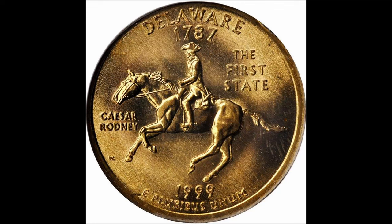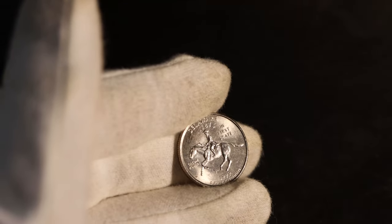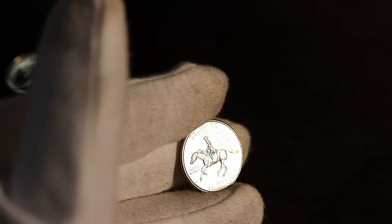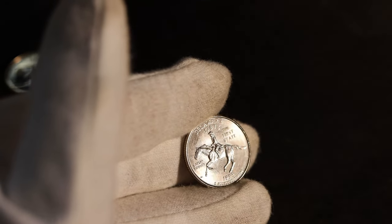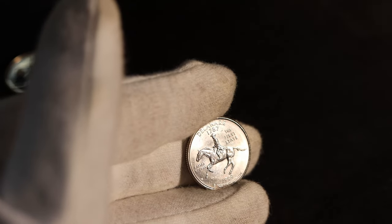Let's talk about varieties and errors. Some 1999 state quarters were struck on experimental planchets intended for the Sacagawea dollar — these quarters weigh heavier, are a different color, and go for thousands of dollars. The only other error to discuss is the Delaware spitting horse: a die break at the tip of the horse's mouth makes it appear as though it is spitting. It can go for something in the tens of dollars, but it would probably go for a lot more were the die break at the other end of the horse.